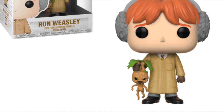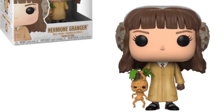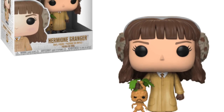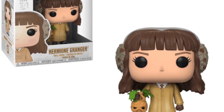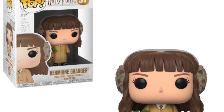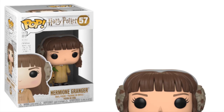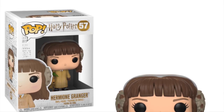There's no prize for guessing what the next pop is going to be — that's right, it could be none other than Hermione in the herbology clothes holding on to that mandrake. I love the design of the boxes; the new Harry Potter boxes are really looking cool and I can't wait to pick up this wave. Hermione and both of the boys are looking really good in their herbology outfits.